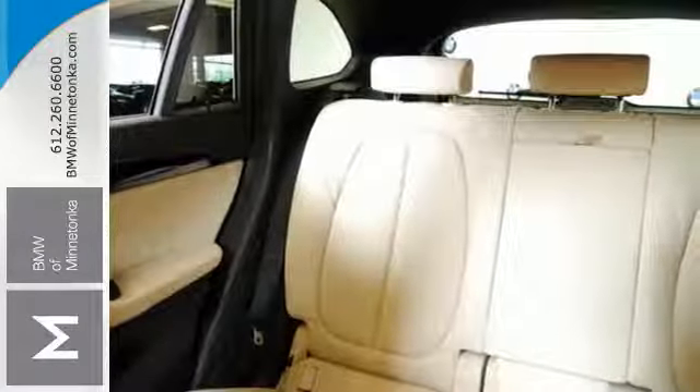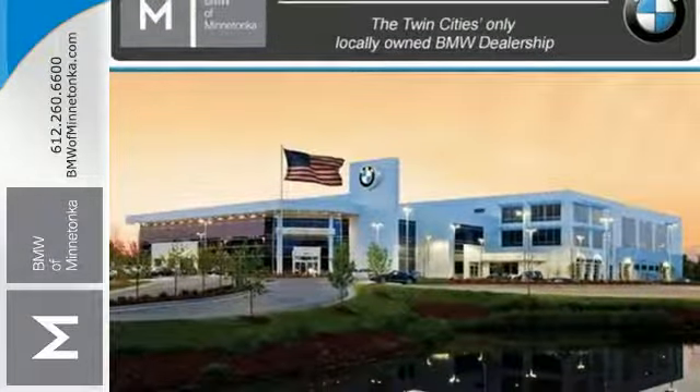The versatile roomy cabin is outstanding. 40/20/40 rear folding seats yield almost 60 cubic feet of cargo space.